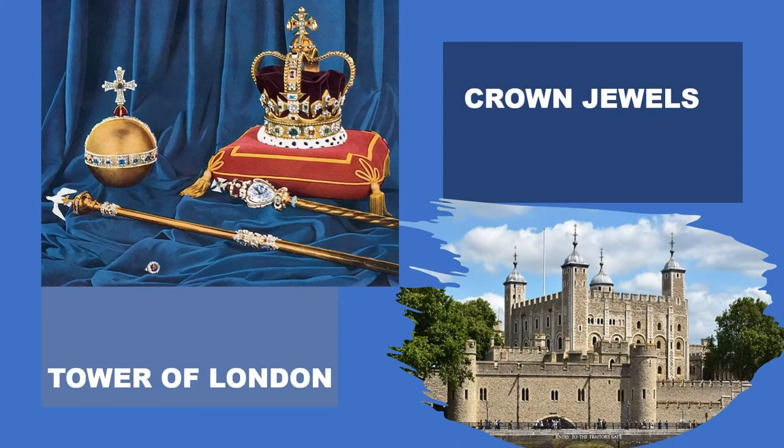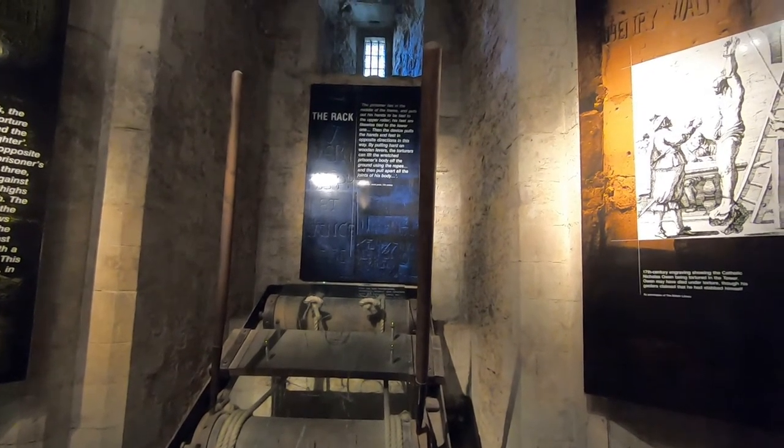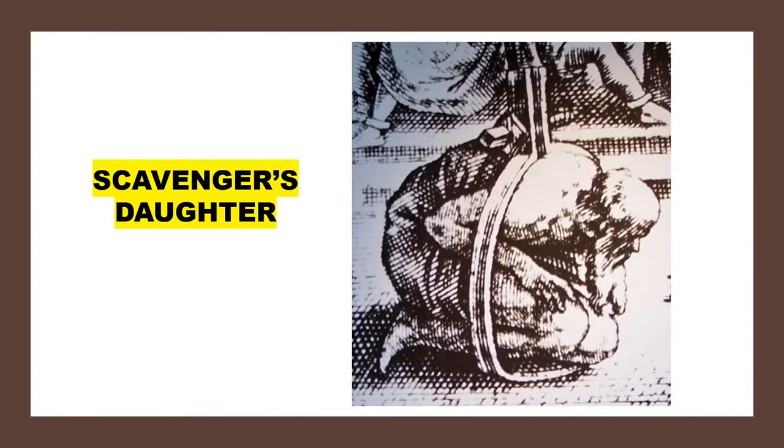The Tower of London is best known today as home to the crown jewels, but it also includes a dark, notorious history as both a prison, execution location, and torture site. Prisoners were tortured at the tower on either the rack, where they were stretched out and had their limbs torn apart, or put inside the scavenger's daughter, in which the prisoner's body was painfully compressed. Prisoners tortured in the scavenger's daughter would eventually spurt blood from their ears, nostrils, and other body parts. Few prisoners lasted very long before confessing to something, whether true or not.